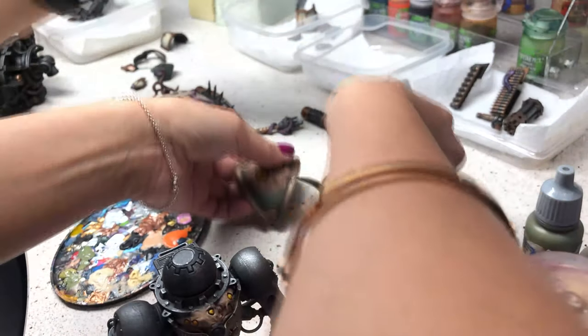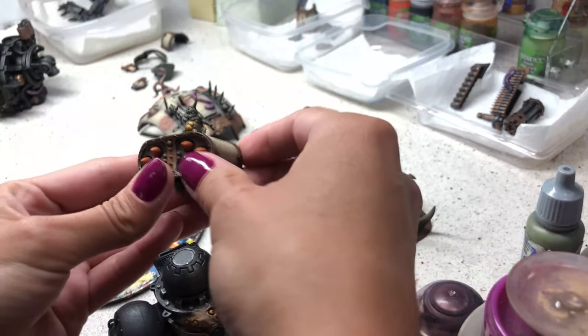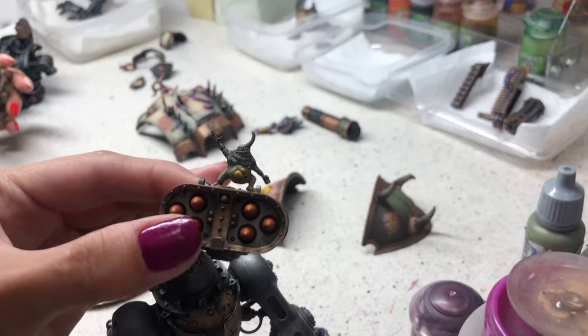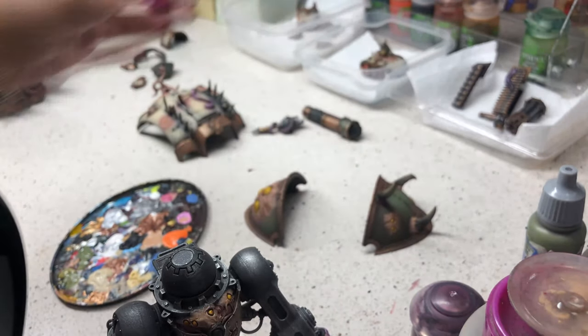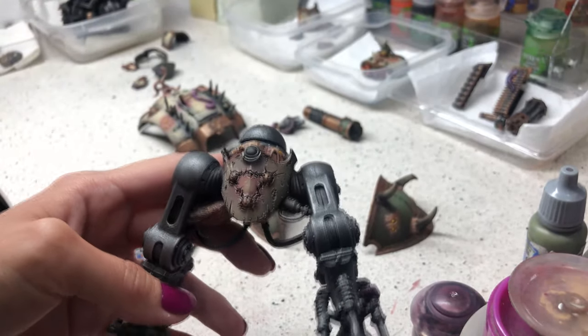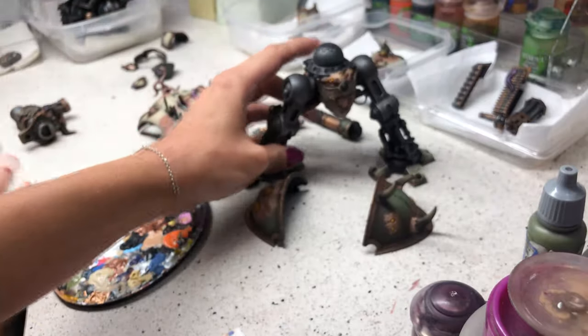And of course, this little guy — these are my favorites. Hello! It's like, hello. Super cool. How cool is that? Wow, super cool.